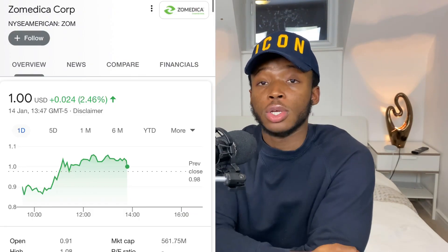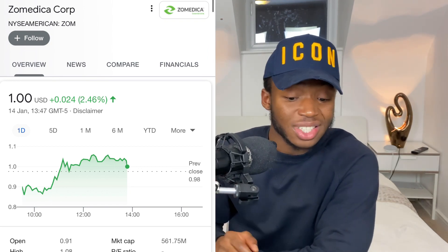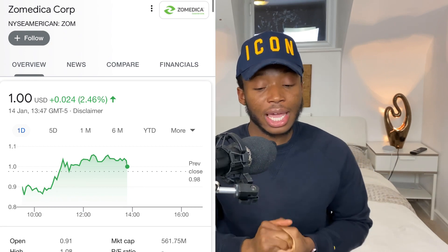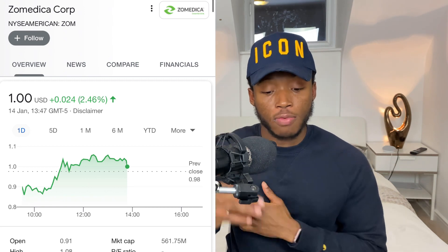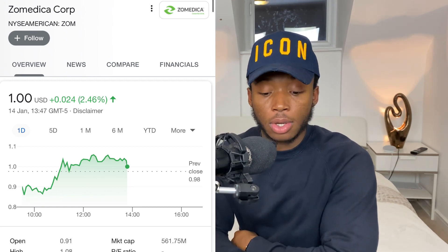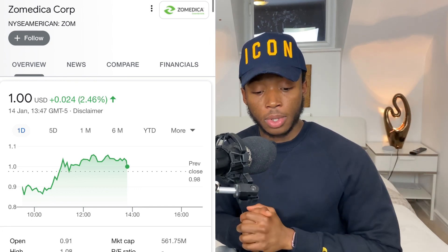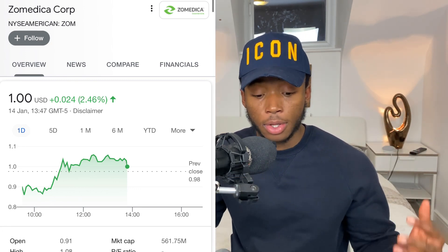The first company we're going to talk about — I've made two or three videos on it already — is called Zomedica, ticker symbol ZOM. Yesterday the stock was down 24 percent and today it's back up about five percent, sitting back over one dollar. I'm going to go through the company quickly, talk about what they do, the major upcoming catalyst, and where I see this stock going.